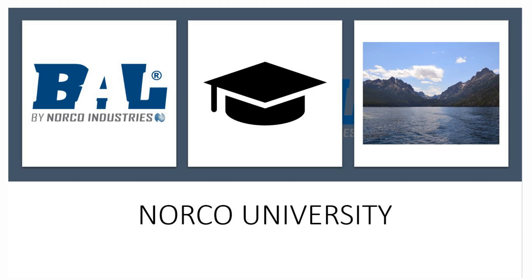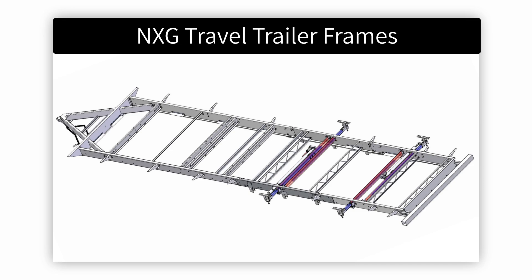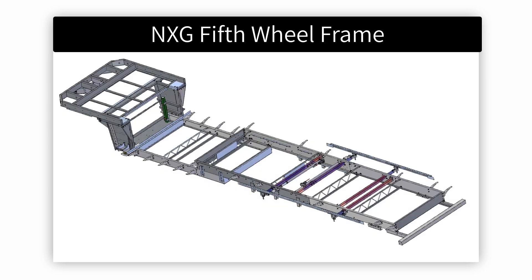NXG frame overview: the next generation in RV frame technology. The NXG frame is constructed with high-strength low-alloy (HSLA) steel coil purchased only in North America and stored inside BAL facilities from the moment it is received until final assembly. HSLA is a type of alloy steel that provides better mechanical properties and greater resistance to corrosion than higher carbon steel used by other frame manufacturers in the RV industry. HSLA steel cross sections and structures are usually 20 to 30 percent lighter than carbon steel structures providing the same strength ratio.